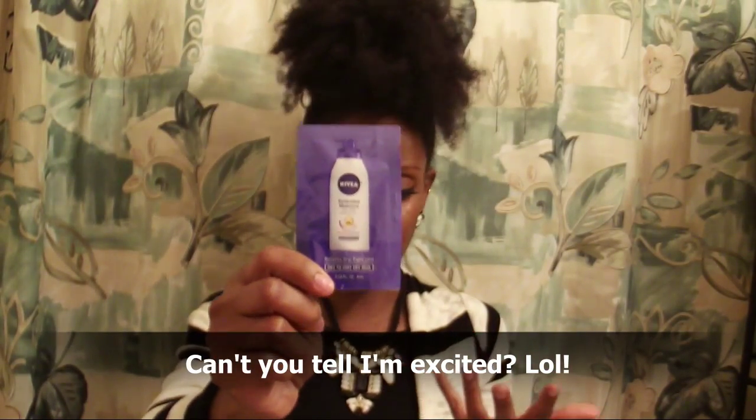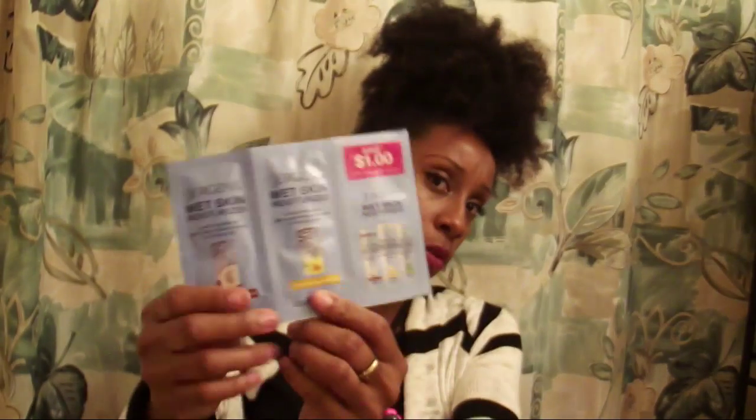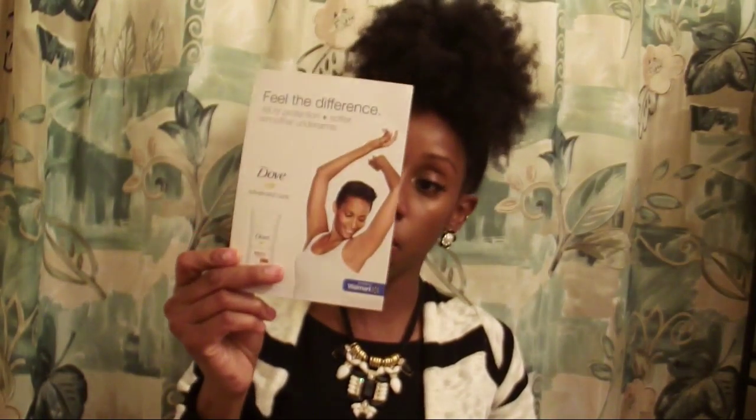Next up is a Nivea lotion sample — I got this in the previous box too. I put these in my purse when I forget my full-size lotion so my hands aren't ashy. There's also a Nivea Wet Skin Moisturizer sample. I have the coconut one in full size and I really like it — that review is coming. There's also a coupon for a dollar off, plus a dollar-off coupon for the Dove deodorant.